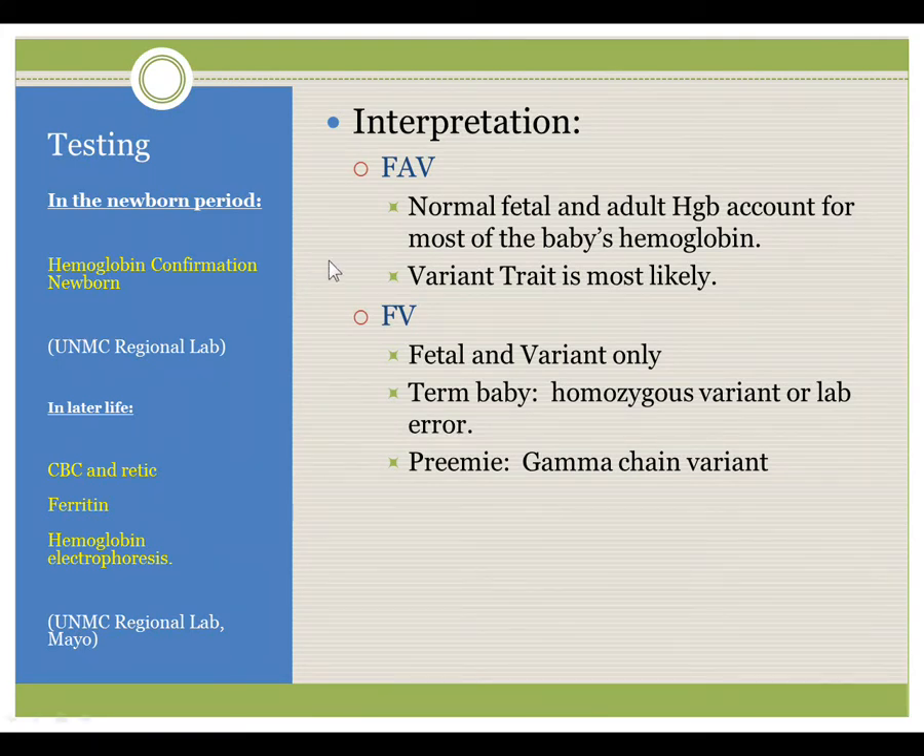Interpreting the results in the newborn focuses on the pattern FAV, in which fetal hemoglobin is the majority, adult hemoglobin is next most common, and the variant hemoglobin is least. This is typically associated with a diagnosis of a variant trait. FV would imply fetal hemoglobin and variant hemoglobin only. In a term baby, this would refer to a homozygous variant, or a condition in which a hemoglobin wasn't made at all, or a laboratory error. A premature infant also has to be considered for a gamma chain variant.